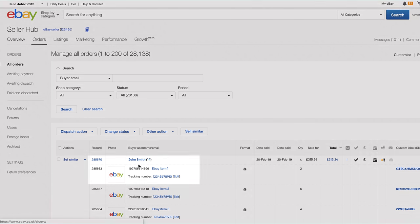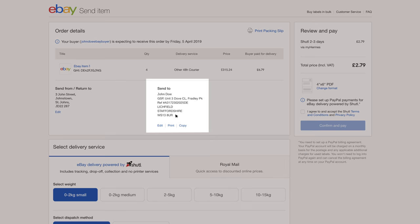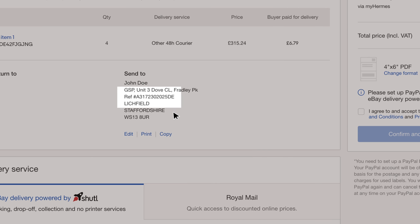When you get an order through the Global Shipping Program, it will look much like a normal sale, except it will have the Global Shipping Hub address and a unique reference number. All you need to do is send it off as usual.